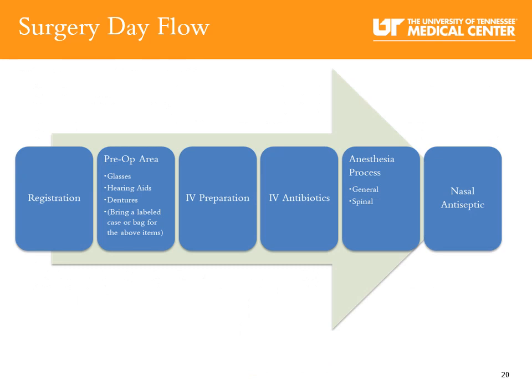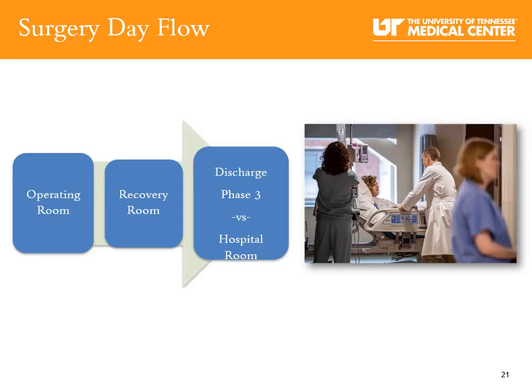After registration, you will be taken to the pre-op area. If you have glasses, hearing aids, or dentures, bring them in a labeled case or bag. In the pre-op area, you will have your IV started, receive your first dose of IV antibiotics, and meet with your anesthesiologist to discuss your anesthesia options. You will also receive the nasal antiseptic swab. Your surgical nurse will take you to the operating room, and your surgery will take between one and a half to two and a half hours. During surgery, your nurse in the operating room will update your family with a phone call.